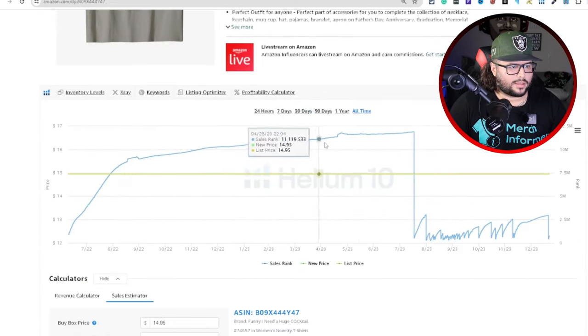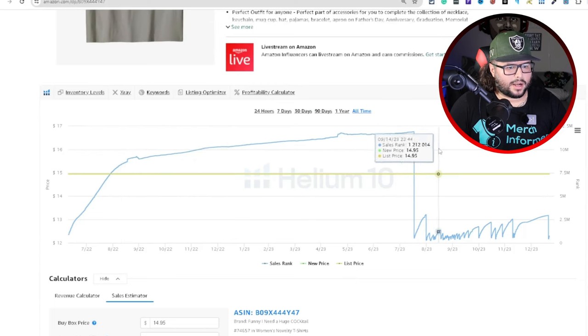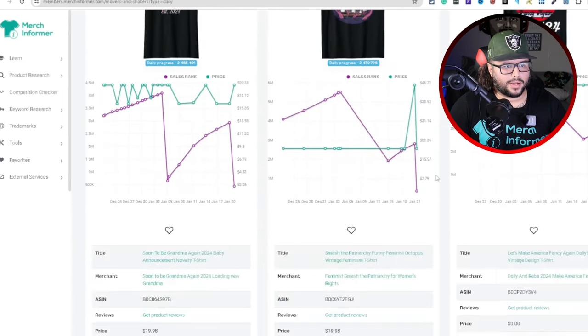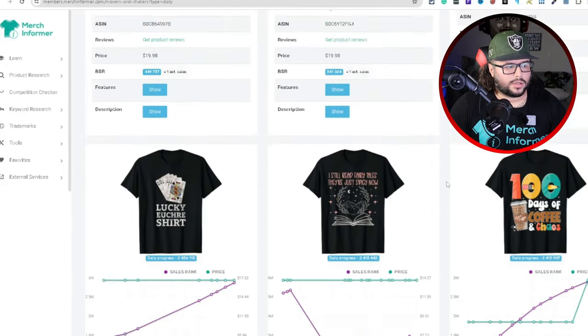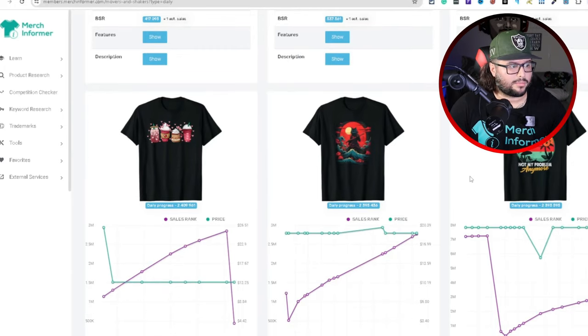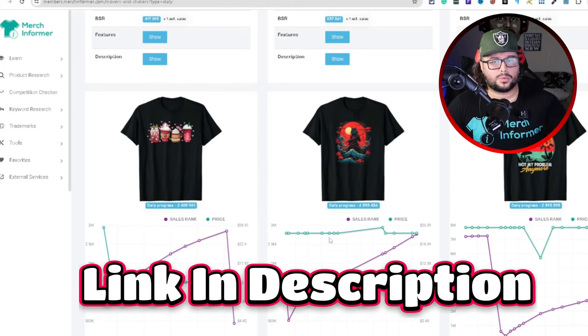You can see certain designs that are not selling, but then all of a sudden they start to crank and start making sales consistently every month. You can find them using this tactic I'm showing you. It's a really awesome way to do research — you can come in here and see what's going on, what new niches and new ideas you can possibly find. I highly recommend you use this tool.